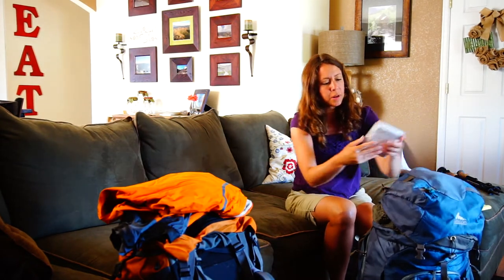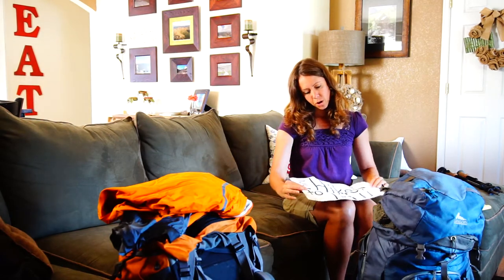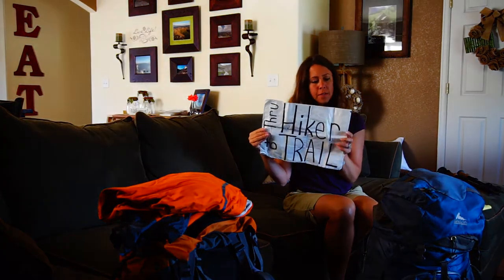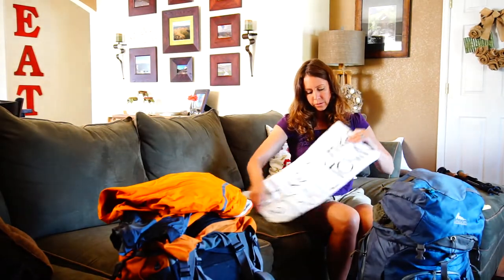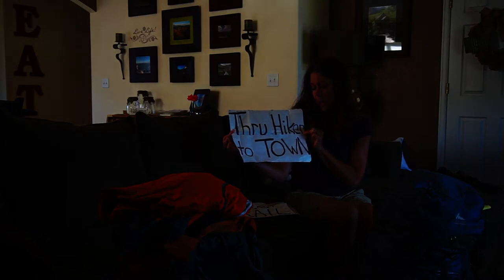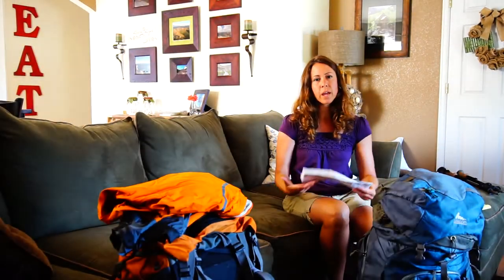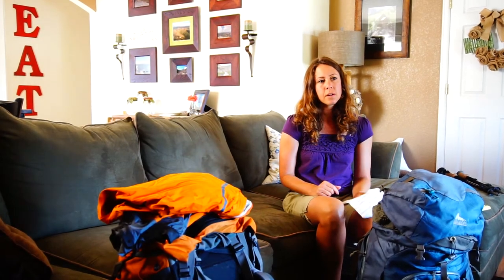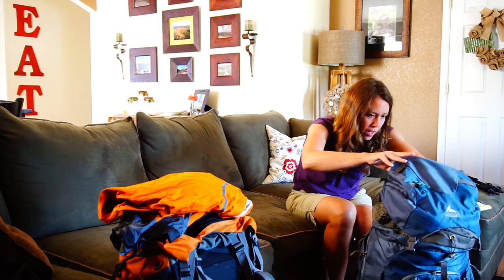We also had up here our sign that we did use — 'through-hike to the trail,' and then we flipped it over for 'through-hike to town.' We did some hitchhiking, and our longest wait was maybe 10 minutes, so we were able to do that easily.